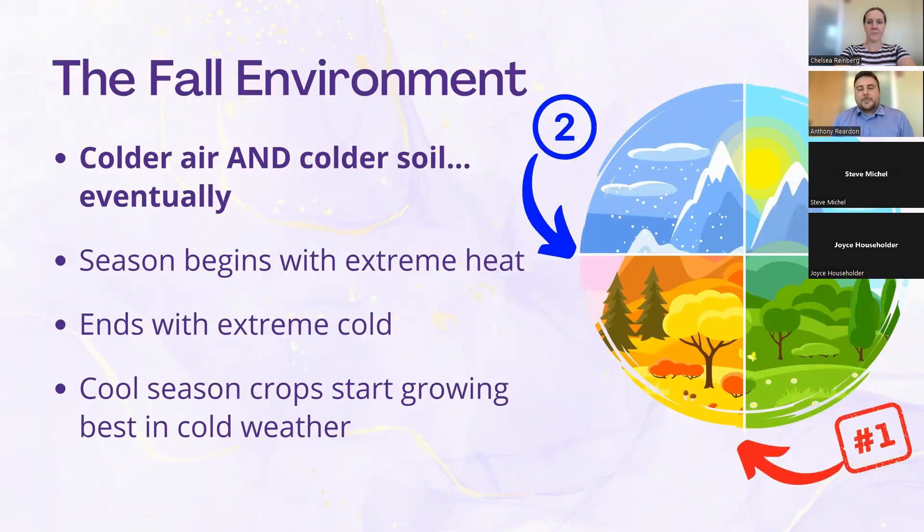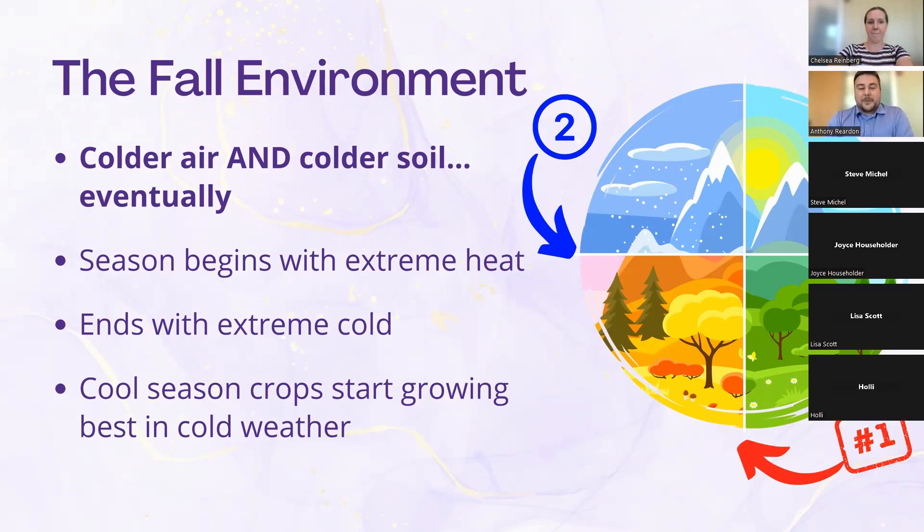When people think of fall gardening, they think it's going to be cold. But the other aspect to remember is that vegetables are starting in the hottest portion of the year — literally the hottest portion. It's a finicky environment because you have to battle all the aspects of that late summer heat, plus you are trying to address the extreme cold that is going to come at the end of the season.